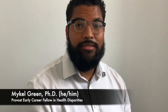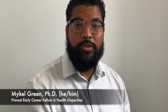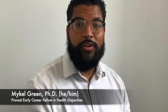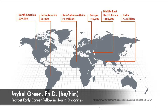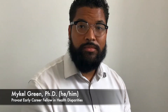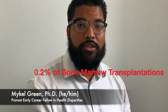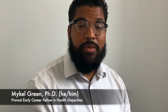My name is Michael Green. I'm a postdoc here in the Cosgrove-Hernandez lab, as well as a provost's early career fellow in health disparities research. My project is focusing on developing an injectable hydrogel to improve bone marrow transplantation in sickle cell disease. Sickle cell disease is the world's most commonly inherited blood disorder, and disproportionately affects individuals of African descent. Bone marrow transplantation is the only known cure for sickle cell disease, but accounts for less than 0.2% of the nearly 1 million transplantations that have been performed so far, largely due to the lack of genetically matched donors.